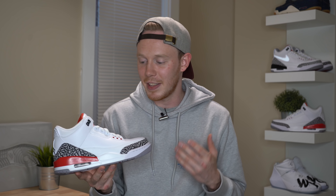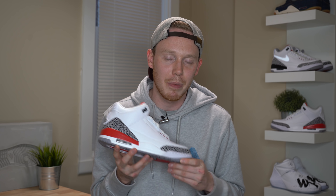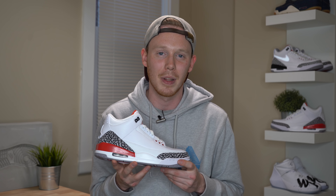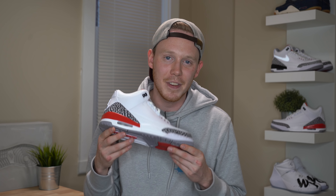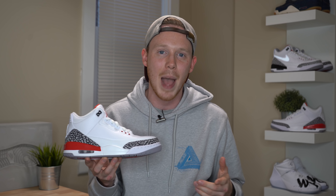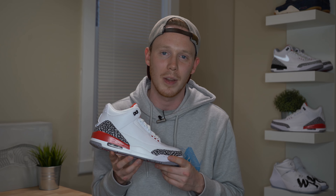I'd love to know your thoughts on the Air Jordan 3 Hall of Fame and whether you're planning to pick up a pair for yourself, so make sure to leave those comments in the comment section down below. Thank you to Jordan Brand for sending over this pair of Air Jordan 3s. Please make sure to give this video a thumbs up if you liked it, subscribe if you haven't yet, and I'll see you all in the next one.